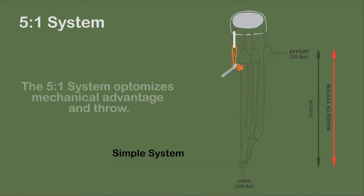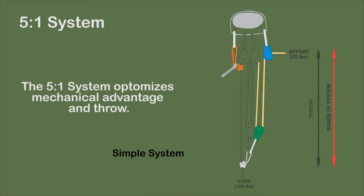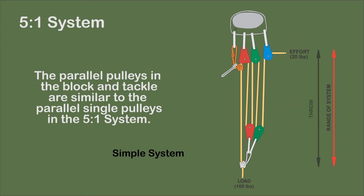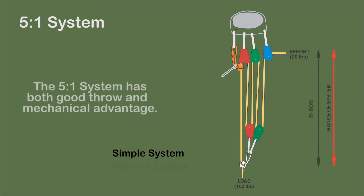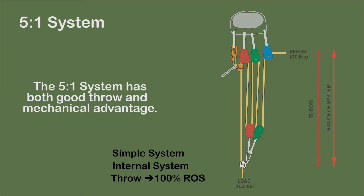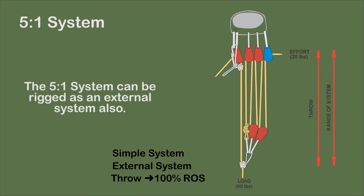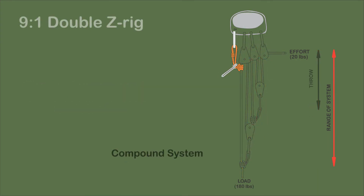The 5-to-1 system looks like a 2-to-1 system rigged in parallel with the 3-to-1 Z-rig system, but it is actually closer to a block and tackle using individual pulleys. Since one system is not pulling on another, it is listed as a simple system. It is depicted as an internal system. An advantage is that the throw is equal to the range of the system. With an additional pulley, it can be rigged as an external system and offers an alternative to the piggyback system.